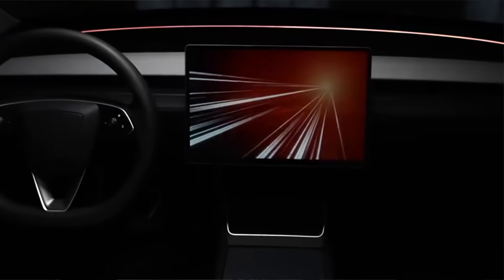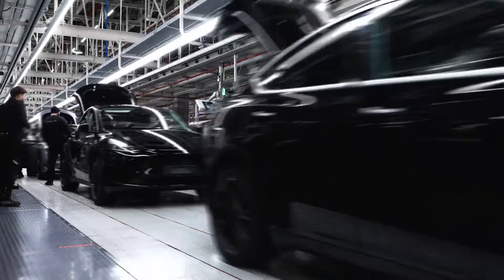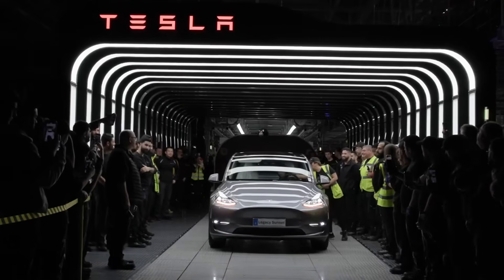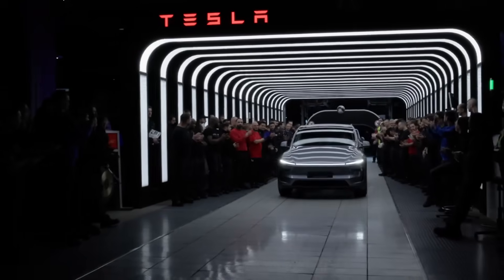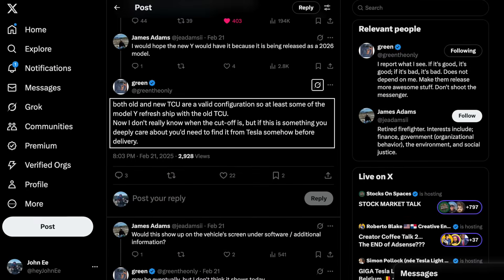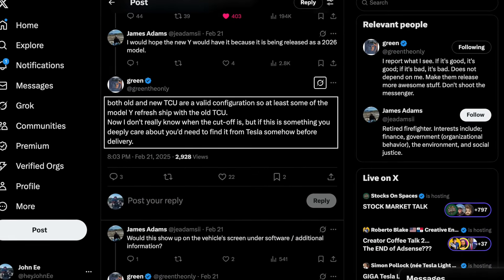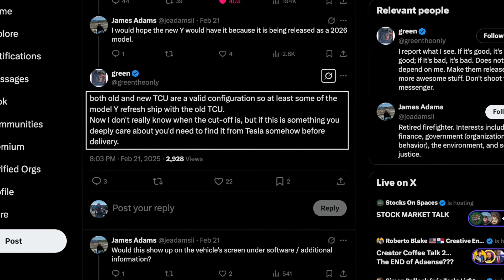Going back to the main topic — during a brief transitional period when Tesla updated its production line, the company installed some older components while awaiting the full ramp-up of its updated version. This allowed the production line to continue uninterrupted as new parts became available. This meant that early batches of the new Model Y may come with either a Gen 1 or Gen 2 TCU, meaning buyers won't know which modem they're getting until after they've received the vehicle. GreenTheOnly later confirmed on X that both LTE-equipped Gen 1 and 5G capable Gen 2 modems are valid configurations for the new Model Y, suggesting Tesla is implementing the upgrade gradually as supply allows.